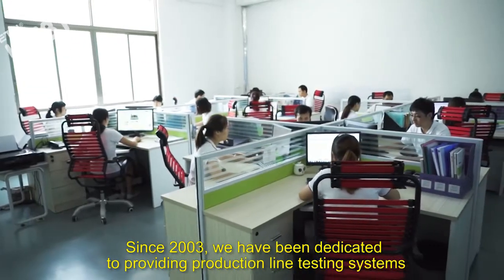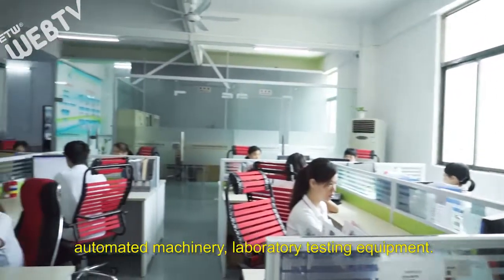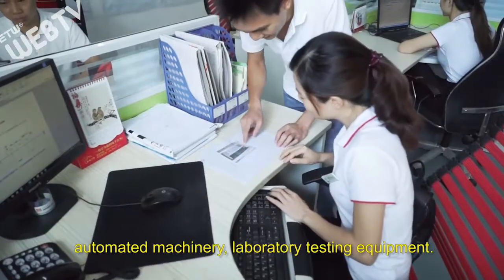Since 2003, we have been dedicated to providing production line testing systems, automated machinery, and laboratory testing equipment.